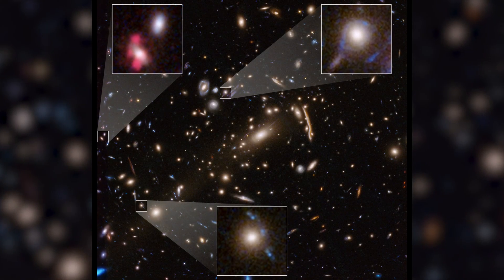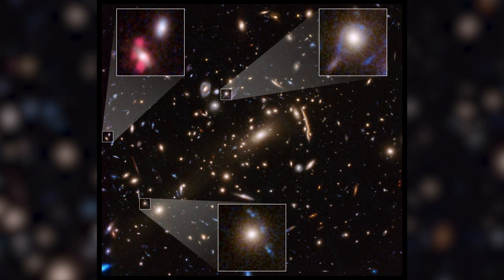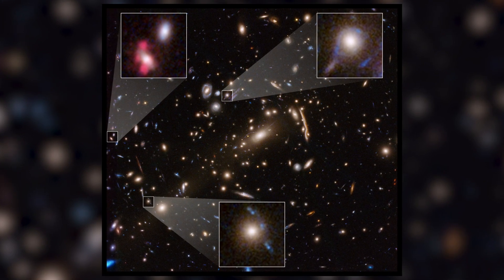With studies like this, astronomers look forward to continuing to pin down the intriguing nature of dark matter to better understand the secrets of our mysterious universe.